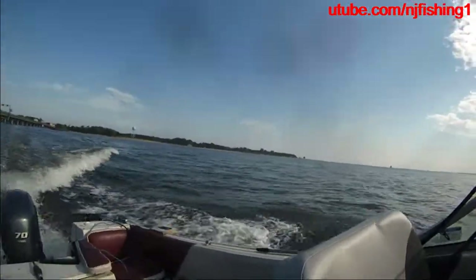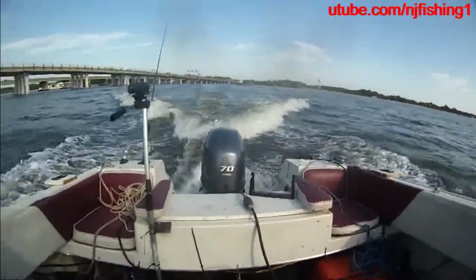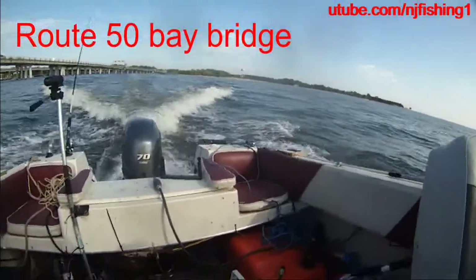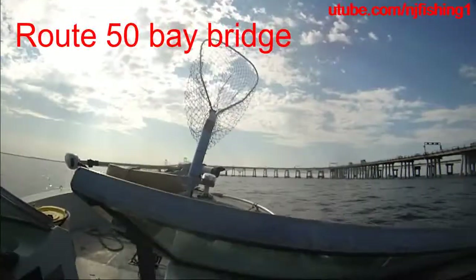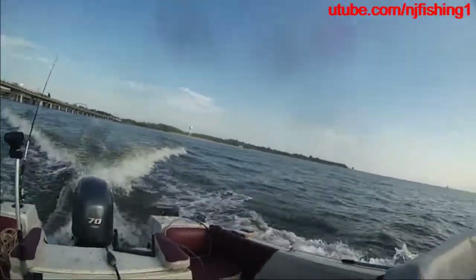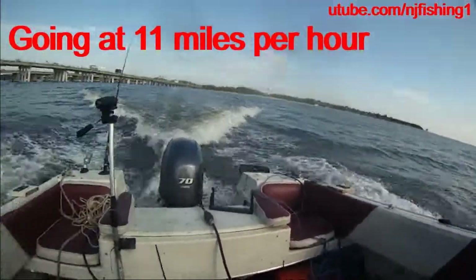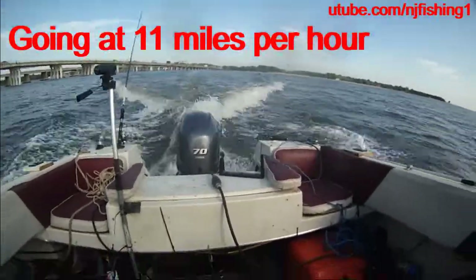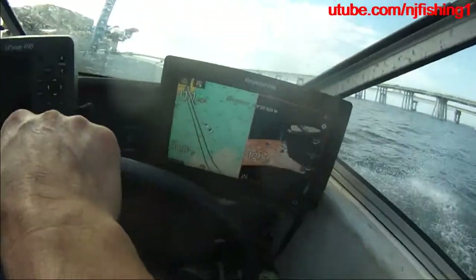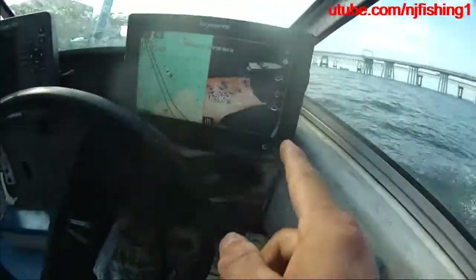That's Sandy Boyne State Park. Yamaha 70 horsepower — trying to go to the middle of the bay bridge, hopefully able to hang a little bit. There's a bit of a breeze here, that's nice. Going at 11 miles per hour.